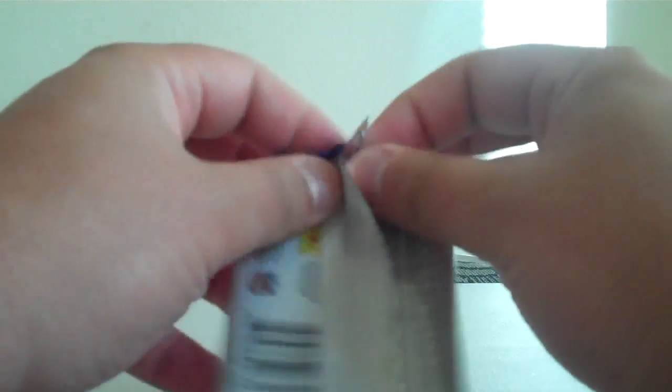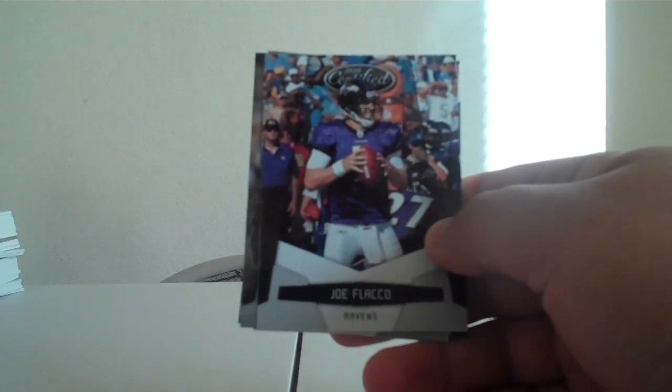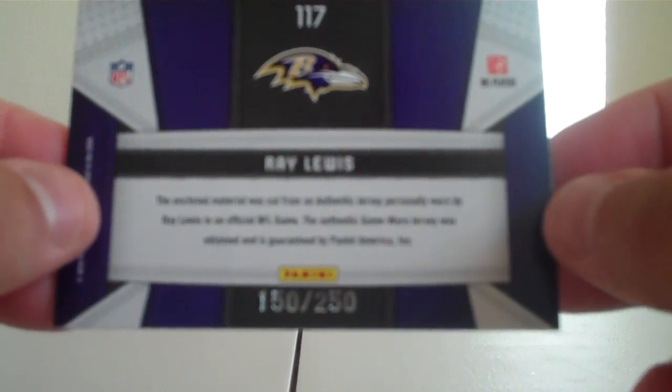And our last pack — let's hope there's a hit. They do say it should be 4 hits; I will give an extra hit out in the bonus if not, because I never go short. But let's not plan for that. We do have a hit, so we're good. Tony Romo for the Cowboys — and yes, if you saw what I saw, it looks like it will be nicely low numbered. Joe Flacco for the Ravens. Kellen Winslow for the Buccaneers. Michael Vick for the Eagles. And our hit — a Fabric of the Game, Ray Lewis for the Ravens, numbered 150 out of 250. And there you have it. We'll be coming right back with our Pack Wars Crafts new bonus, so check that on out. Thanks.